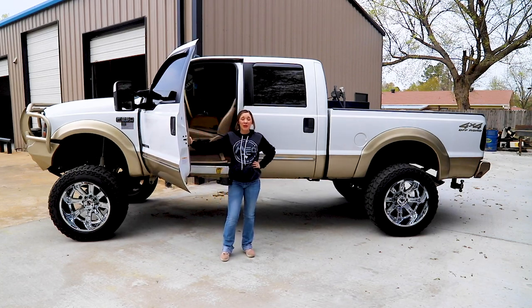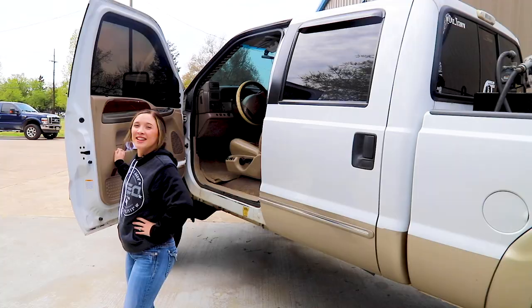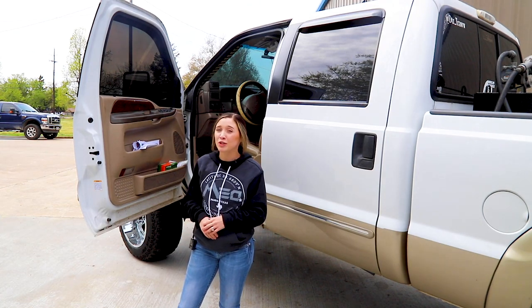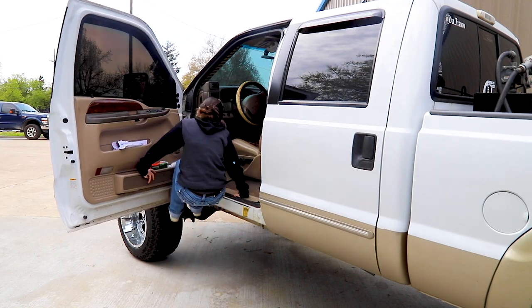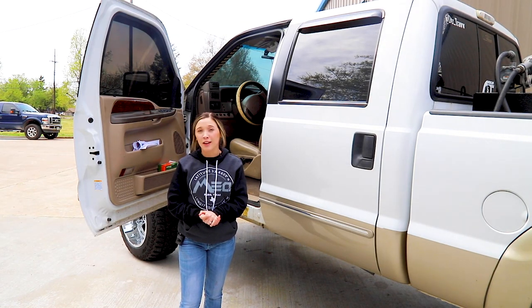Y'all see this truck is big, so I'm gonna show y'all how to get in here, but I'm also gonna show y'all three ways how NOT to get in. So I call this the Rock Entrance — if you have arms like The Rock then you can get in like this, but us girls usually can't.